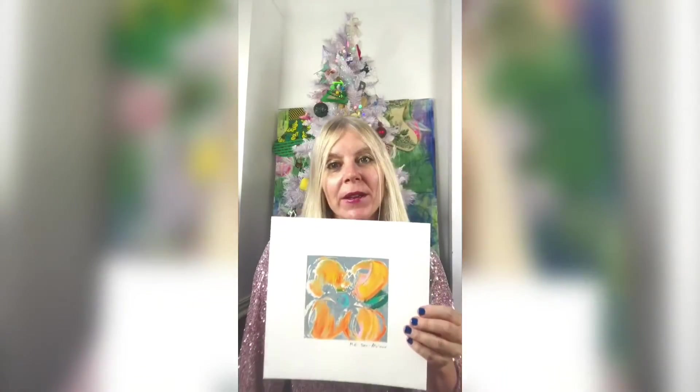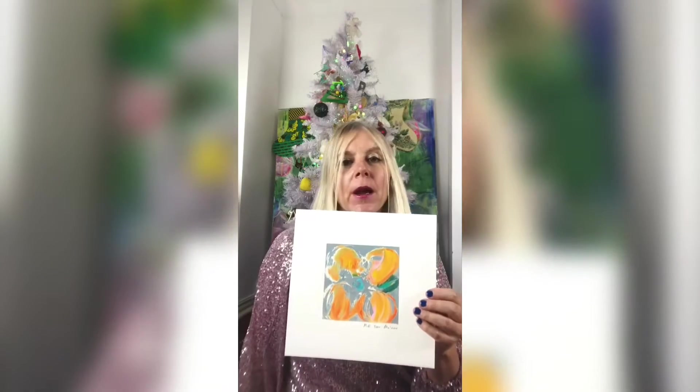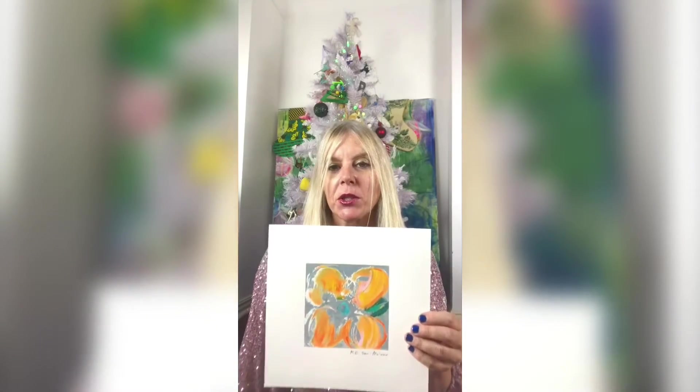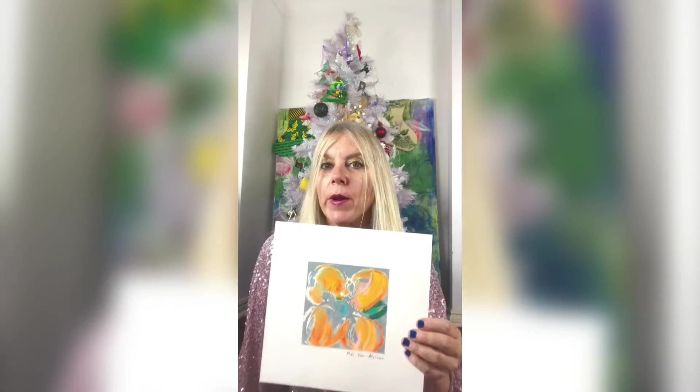All right, day 18 of the Art Advent Calendar. If you've been watching for a while, I love my fluffy flowers. And I live in London — we've got lots of gray days. So this is Mini Bloom 104: Flower power on a gray day.